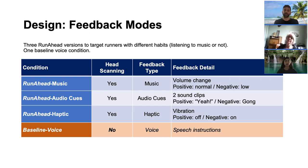Runahead Haptic can target both types of runners. This version uses vibration to provide feedback. Vibration is used only to indicate a negative path. There is no vibration when the runner is looking at the right path or between intersections, in order to avoid disrupting the running experience.